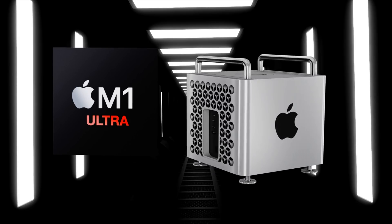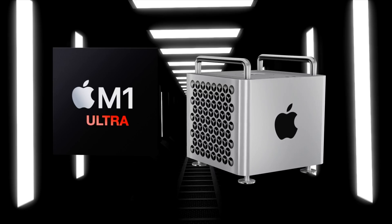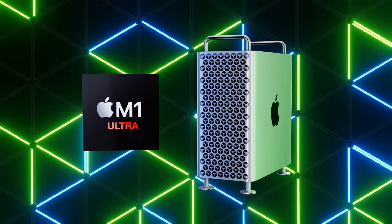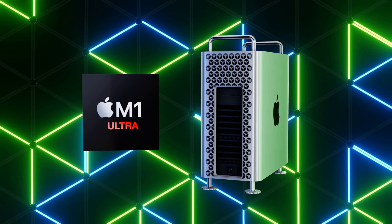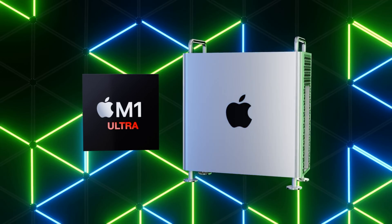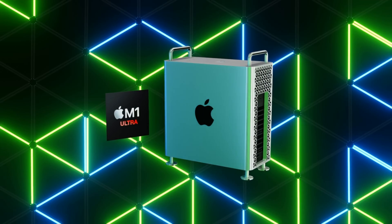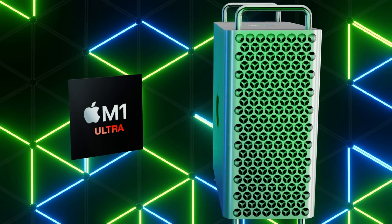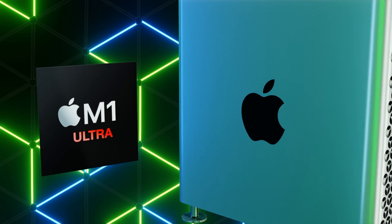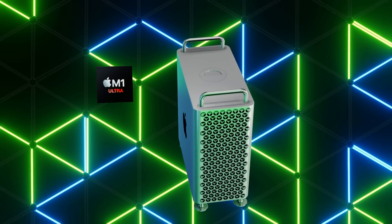For all new Mac Pro videos going forward, I'll give you the latest details on specific leaks, then details of the planned release date, then a summary of the models and their features from previous leaks. After that, I'll reveal my wish list for the next Mac Pro — put in the comments what features you'd like to see, and I may feature your comment in my next video.